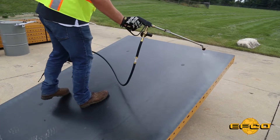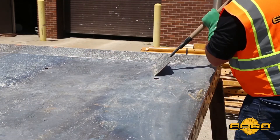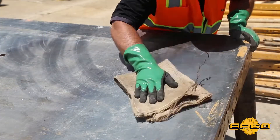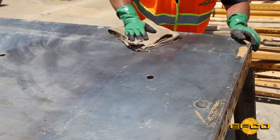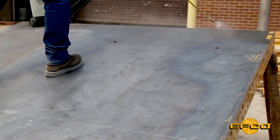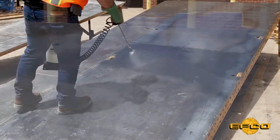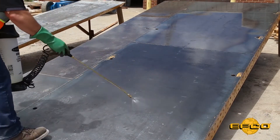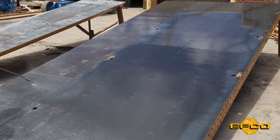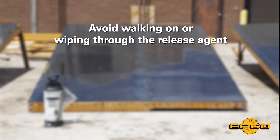The success of the product begins with proper application. Begin by scraping off any excess concrete buildup. Follow up by wiping the surface of the formwork with a clean rag or burlap sack. Using the form sprayer, begin at the top of the gang form and apply a very thin and even coat of form release. EFCO Form Release by Noxcrete is designed to withstand foot traffic as well as precipitation. However, for best results, avoid walking on or wiping through the release agent, which can have an effect on the evenness and performance of the release agent.